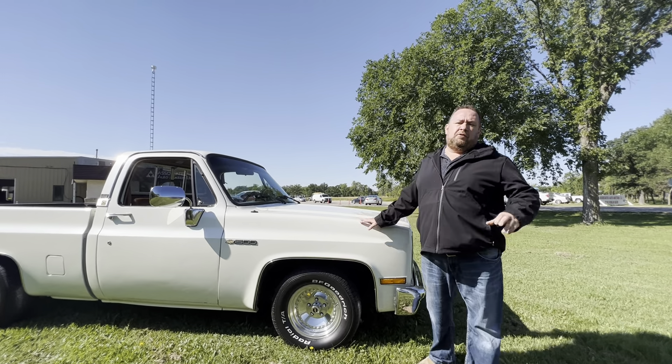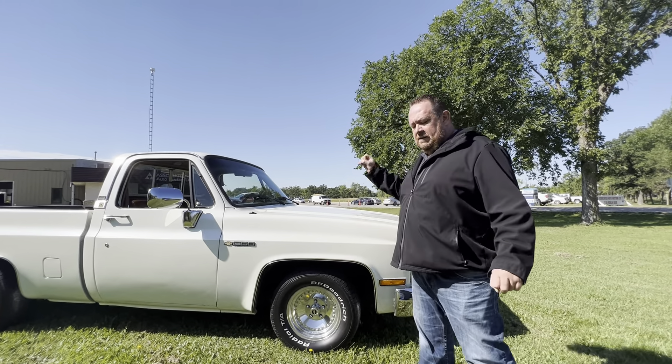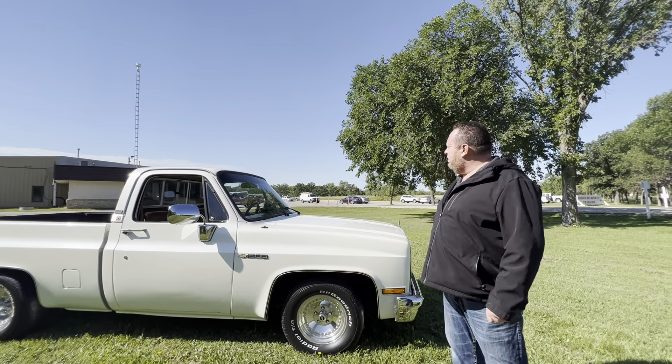Hey folks, Craig Collingridge here, General Manager, Associated Auto Auction. The collector car division is what we're talking about now.